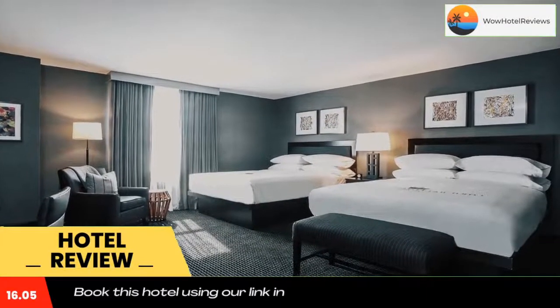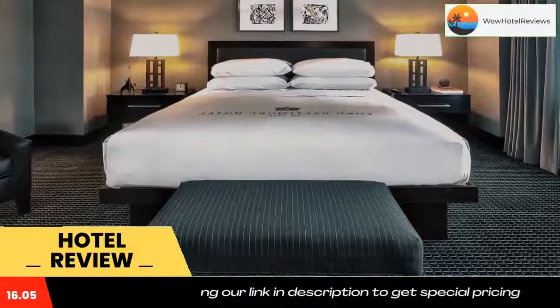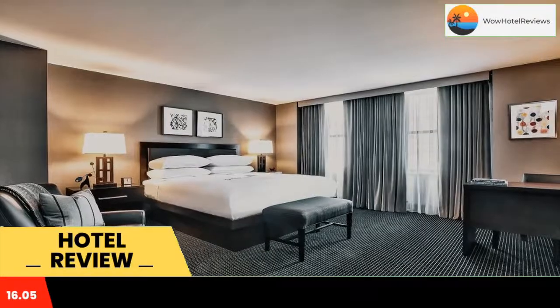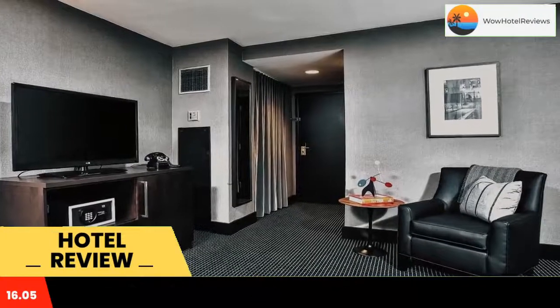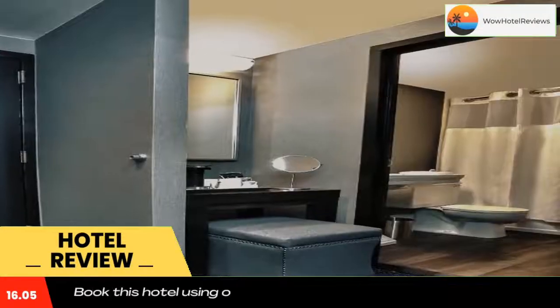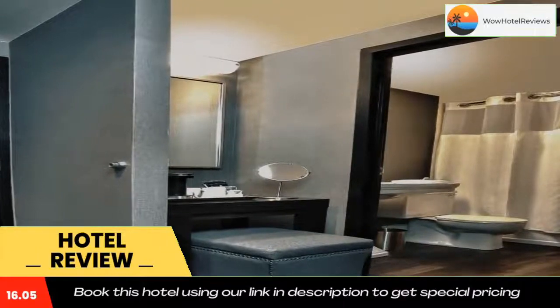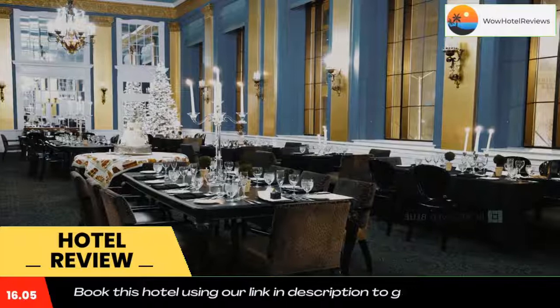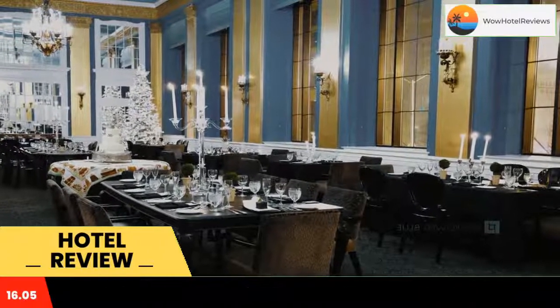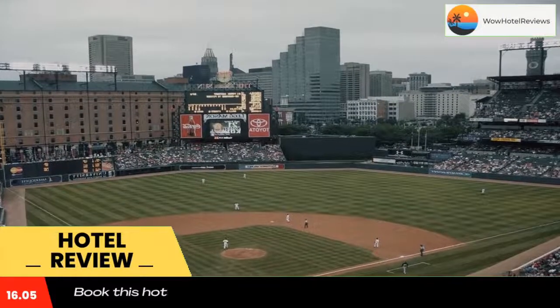Lord Baltimore Hotel is located in the city center of Baltimore. This hotel is 2,100 feet to the Inner Harbor and is 3,150 feet drive to Oriole Park at Camden Yards. Free Wi-Fi is accessible. Guests staying at the Lord Baltimore can enjoy on-site features like a restaurant, a business center, and a fitness center.